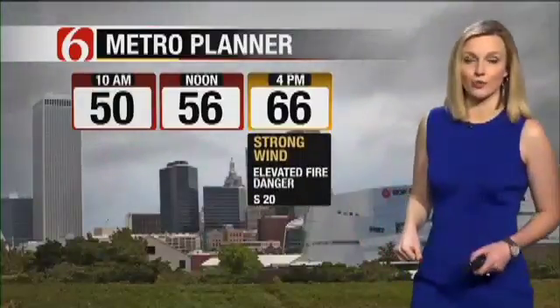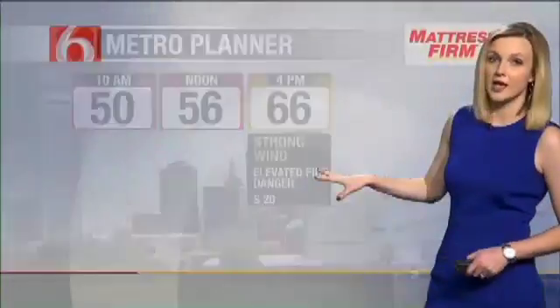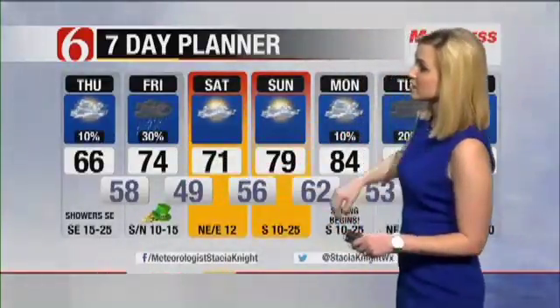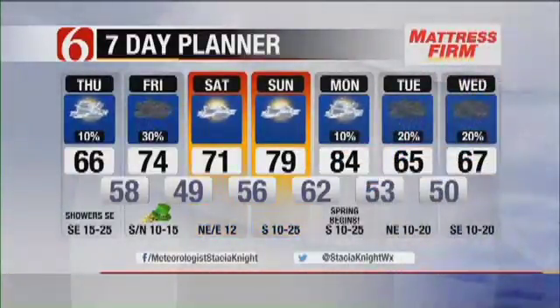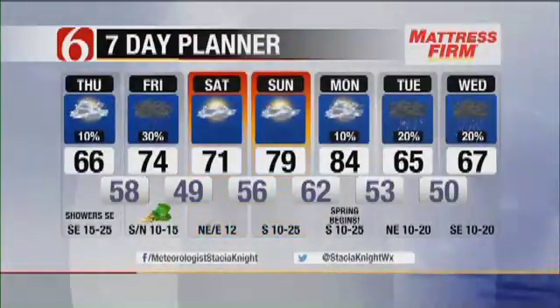56 degrees today at noon, warming up to about 66 for our daytime high shortly after four o'clock. Strong winds today and fire danger is increasing. It's just a 30% chance for showers and storms tomorrow, with higher chances east of Tulsa and down to the south and east. Saturday slightly cooler, still in the low 50s, then temperatures crank back up along with those south winds Sunday and Monday. Our next chance for showers and storms starts the first part of next week, which is when spring begins.